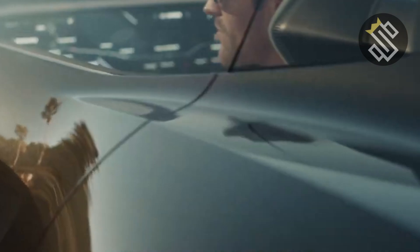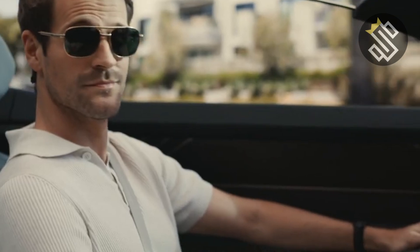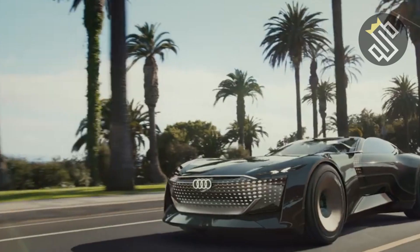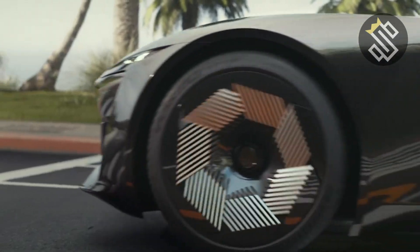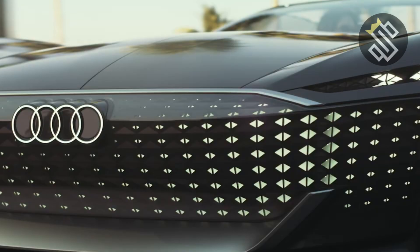Under the hood, the 2025 Skysphere packs a punch with its electric powertrain. It features a high-performance electric motor that delivers 632 horsepower and 750 lb-ft of torque. This allows the Skysphere to rocket from 0 to 60 mph in just 4 seconds. The adaptive air suspension and rear-wheel steering ensure that it handles like a dream, whether you're carving through mountain roads or cruising along the highway.